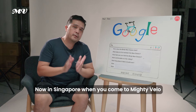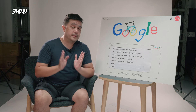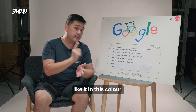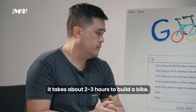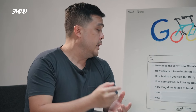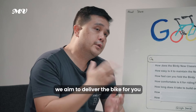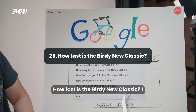How long does it take to build one? In Singapore at Mighty Velo, bikes are built to order. Come to the store, tell us the model and colour, and our mechanics will hand-build your bike — typically it takes about two to three hours. If we have a pre-built bike, you can cash and carry it that day. If you buy online, we aim to deliver the bike next day by about 2pm.